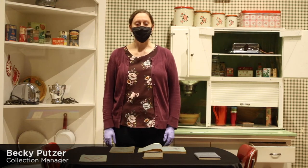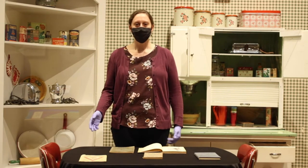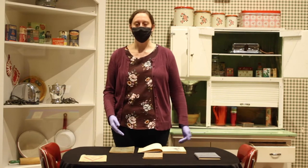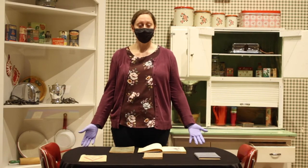Hi, my name is Becky. I'm the collection manager here at the Durham Museum and I'm going to show you some cookbooks that we have in our collection. They illustrate some different reasons why people might put out cookbooks and will help inform your knowledge of cooking.